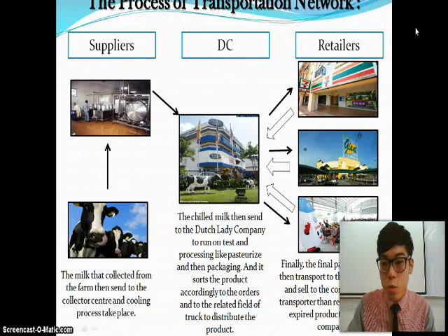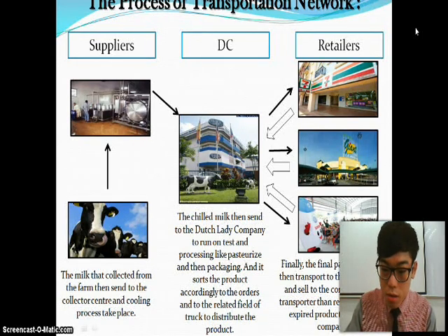Retailers include Giant, Tesco, all hypermarkets, convenience stores like 7-Eleven and 99 Speedmart, and also school canteens. The final packed product is transported to the retailers and sold to customers. The transporter then retrieves expired products back to the company.